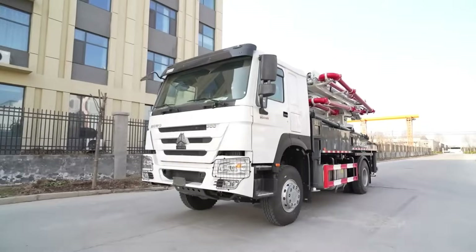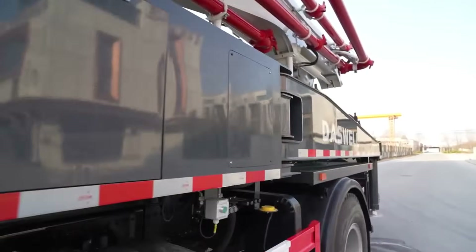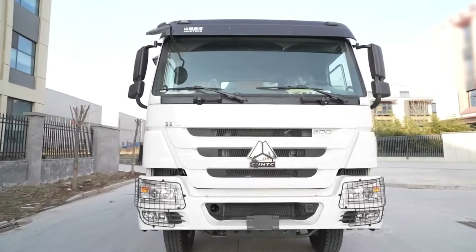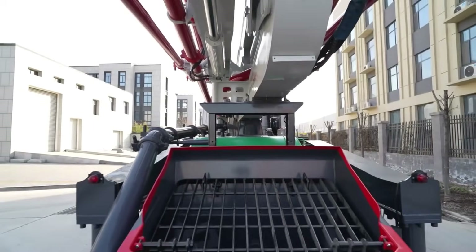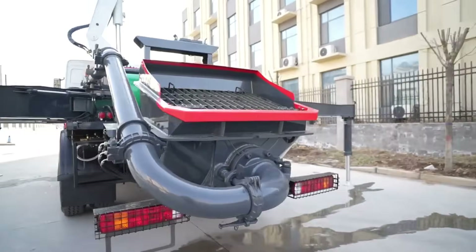A concrete boom pump is basically a concrete pump mounted on a truck with a robotic arm — the boom. This boom can stretch, fold, and rotate to deliver concrete exactly where you need it. Forget endless pipes and messy setups. With a boom pump, you press a button, extend the boom, and pour concrete directly to hard-to-reach places.